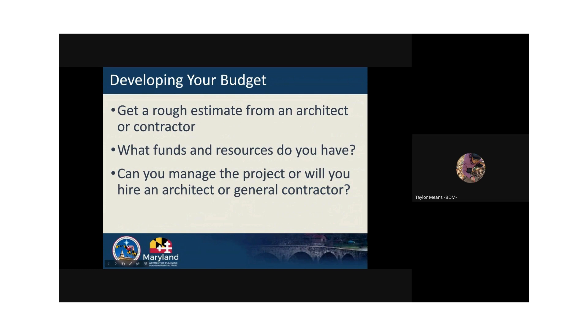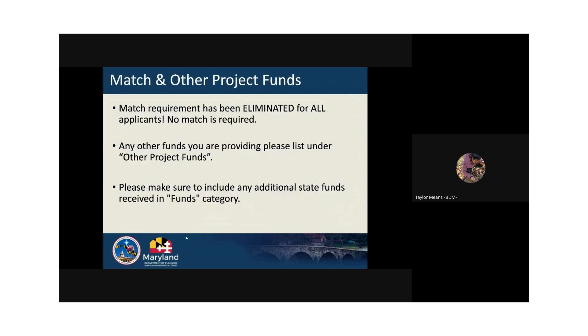To develop your budget, we recommend getting one or more estimates for the grant scope of work. One estimate is sufficient for the application and they are typically free. From there, you will be able to identify project priorities and if other funding resources are needed to complete the project. Decide if your organization can manage the project or if a project manager is needed. In your budget, include a line item for this project manager. It's important to note that no match is required for this grant. If you are receiving other funds for the project, please identify their sources and amounts, including fundraising, bond bills, or other grant funds.